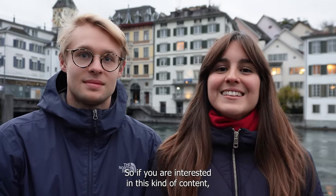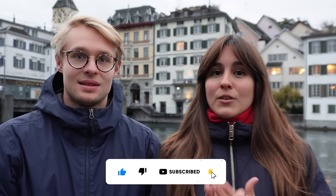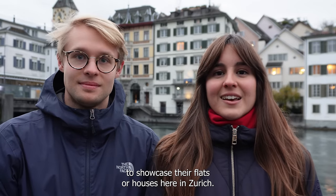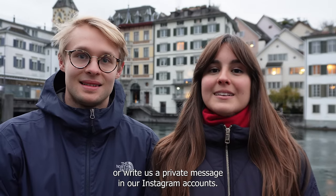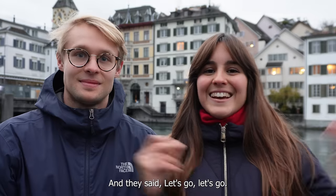If you are interested in this kind of content, please give us a like and subscribe to our channel if you are new. We are looking for more people that want to showcase their flats or houses here in Zurich. If you are interested, please let us know down below in the comments or write us a private message on our Instagram account. And with that said, let's go!